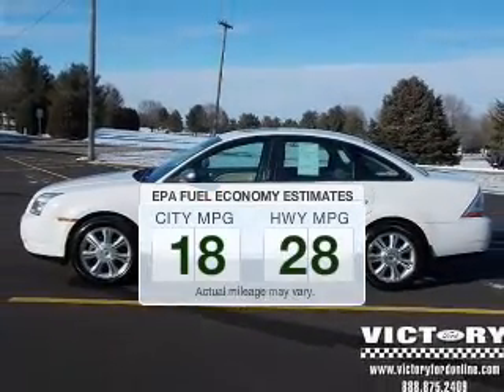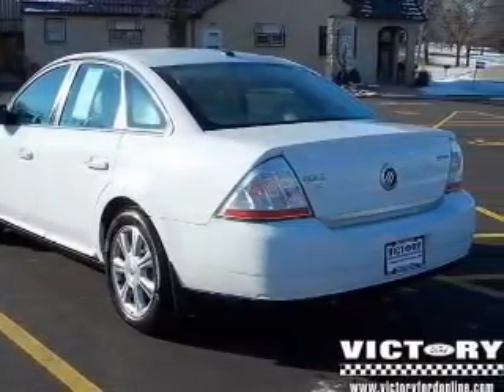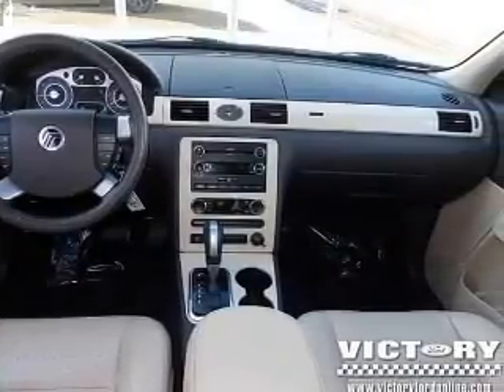Save your money. Make less trips to the gas station to fill your gas tank when driving this fuel-efficient vehicle. The powertrain includes front-wheel drive with a reliable six-cylinder engine connected to a smooth-shifting six-speed automatic transmission.